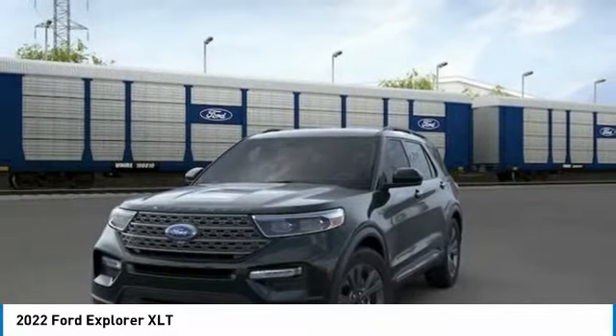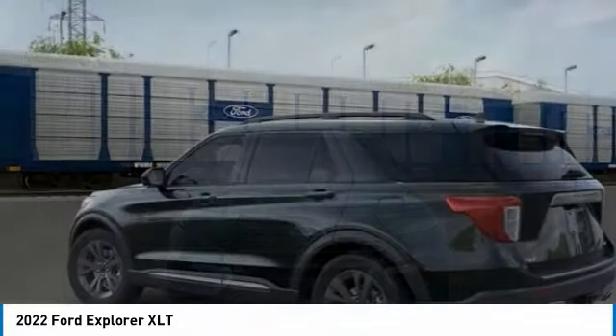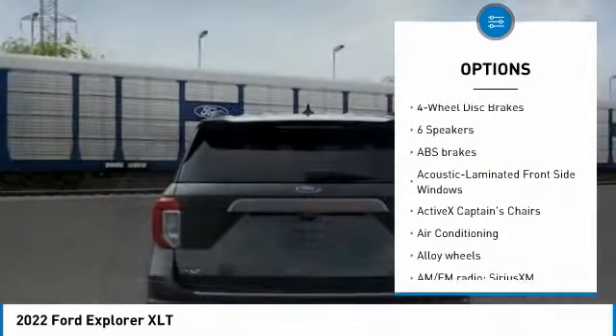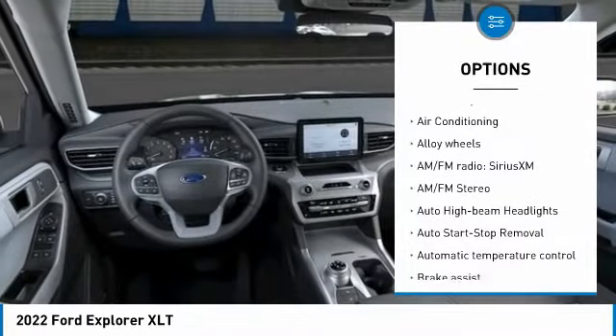Vehicle pricing is shown with A/Z pricing. Not all buyers will qualify for all discounts, rebates, or pricing plans shown. Please see dealer for complete details and to find out what pricing you qualify for.